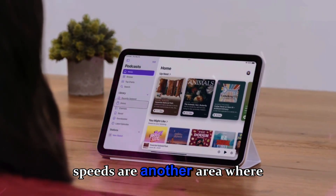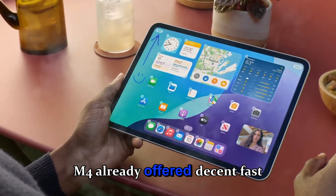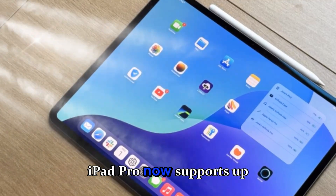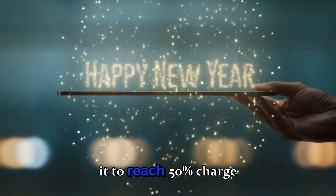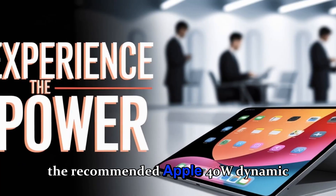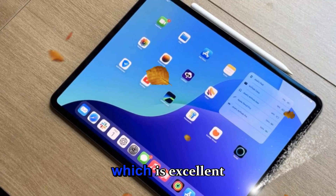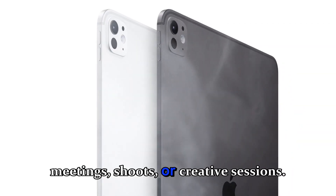Charging speeds are another area where Apple has improved. While the M4 already offered decent fast charging, the M5 iPad Pro now supports up to 60W of charging, allowing it to reach 50% charge in around 30 minutes using the recommended Apple 40W Dynamic Power Adapter, which is excellent for professionals who need to power up quickly between meetings, shoots, or creative sessions.